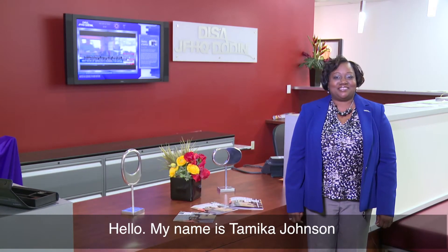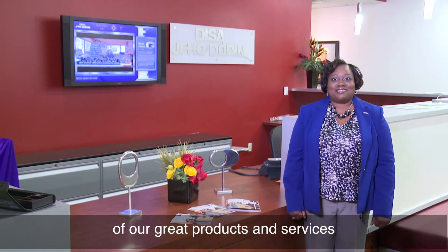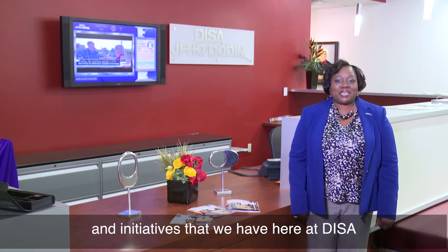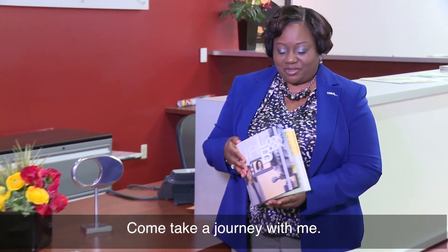Hello, my name is Tameka Johnson and I'm here today to discuss some of our great products and services and initiatives that we have here at DISA. In our very first lookbook, come take the journey with me.